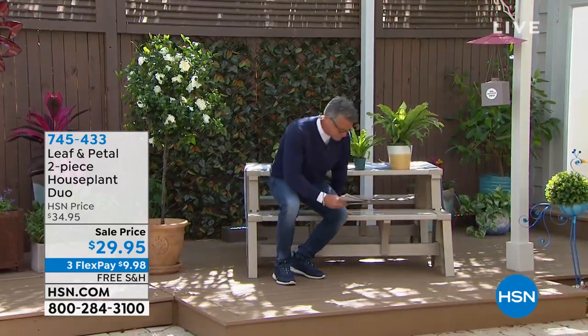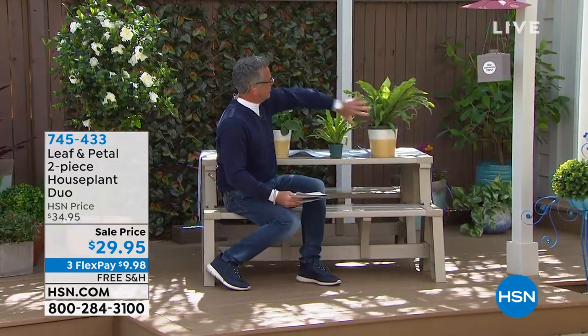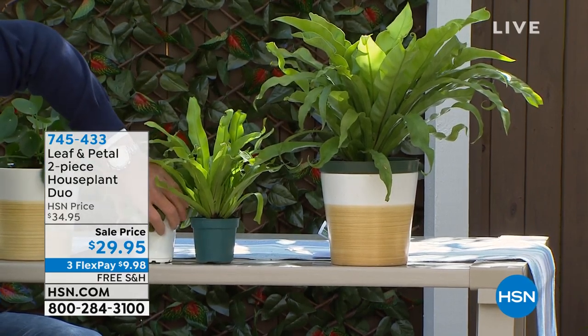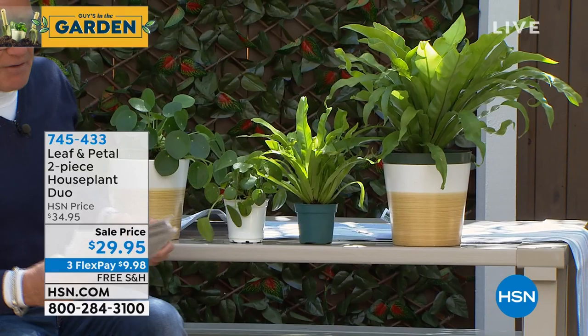There are a couple of different ones here, so you get one of each in a four-inch pot. This is what they're going to look like when you get them delivered — that's a little bit easier to understand.